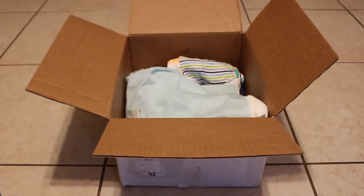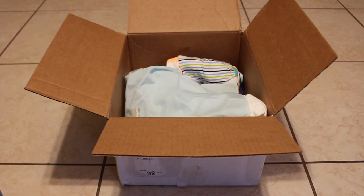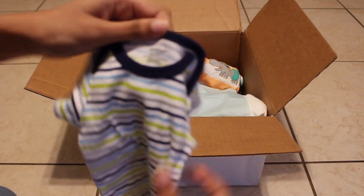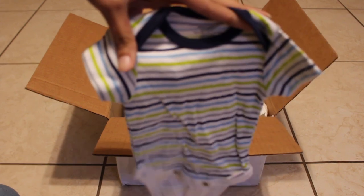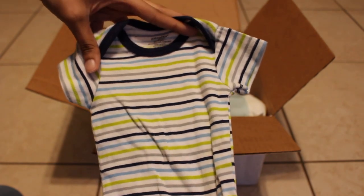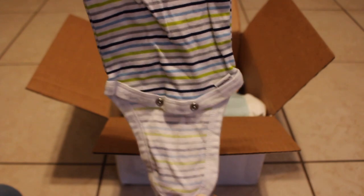So cute! Let's see what else we got in here. I'm going to try to speak over the dog but you guys might still hear it. We have this onesie — it's a brand newborn onesie and it's really cute. I love the colors, it's like a dark blue, a light blue, a green, and a gray, and it's trimmed in that same dark blue at the top and then trimmed in white at the bottom.